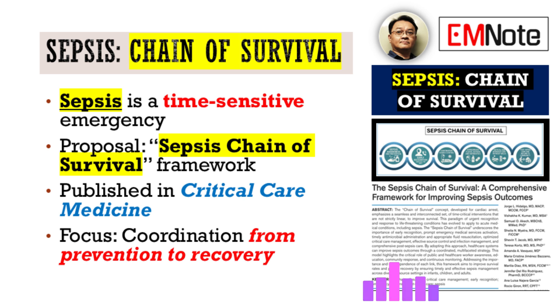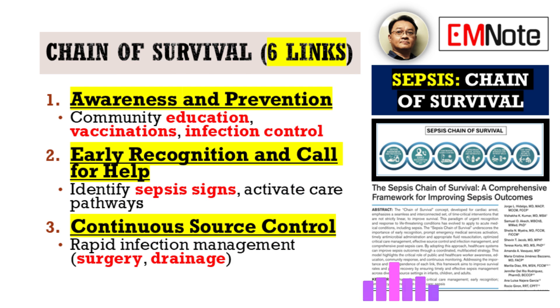It demands seamless coordination, not just in the hospital, but across the entire patient journey — from early recognition out in the community all the way through post-discharge recovery. It's a continuum. The framework outlines six interconnected links. Let's break those down.